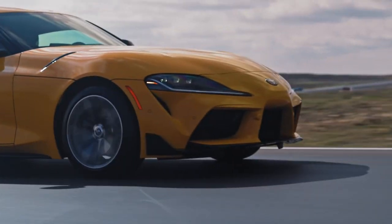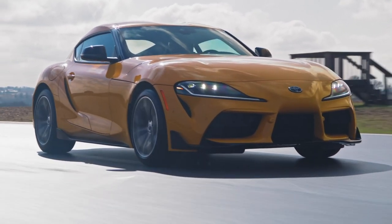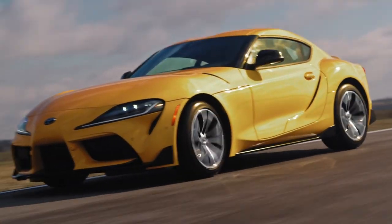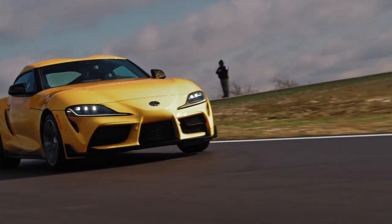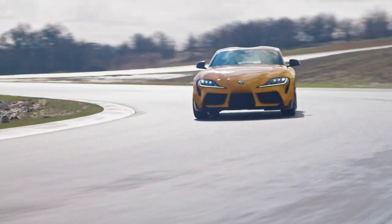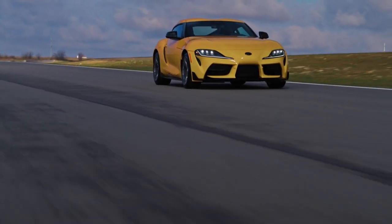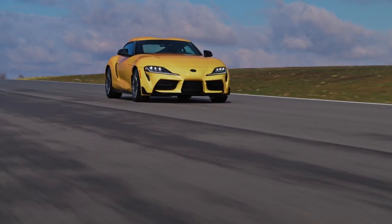The wheels are 18-inch cast instead of forged 19-inch, which actually adds a little weight. The stereo has been downgraded to a four-speaker setup instead of the 10-speaker standard in the six-cylinder Supra, and it gets manual seats instead of power seats. However, you can upgrade with a safety and technology package that gives you driver assistance tech including adaptive cruise and blind spot monitoring, plus navigation, the 12-speaker JBL stereo, and wireless Apple CarPlay.